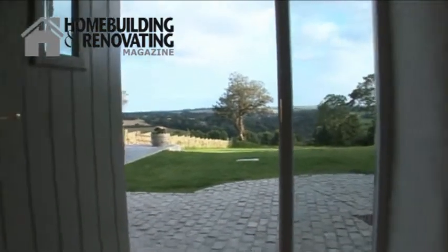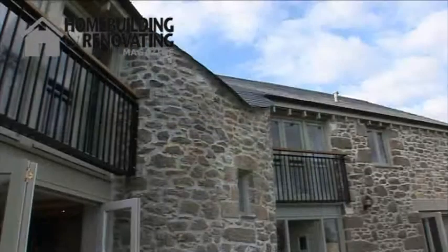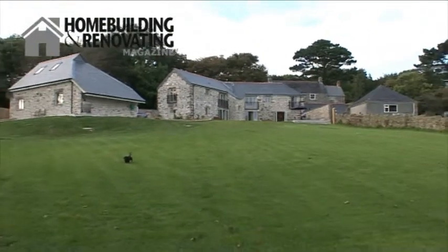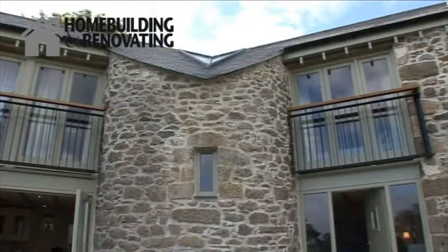I think the reason it's such a success is because it's such a good position and it looks so much better than we ever thought it would do. I love the way we've managed to keep almost totally with granite. The whole property is either granite or slate.